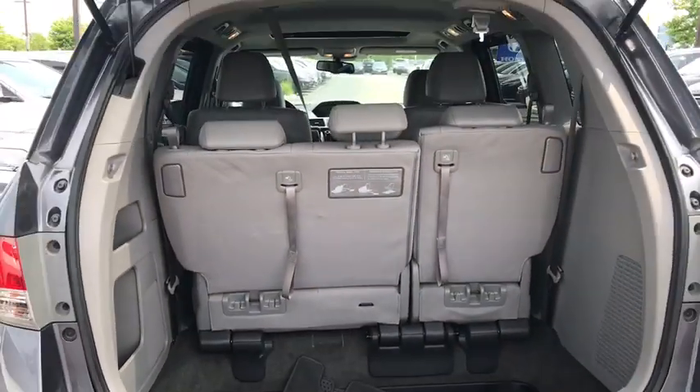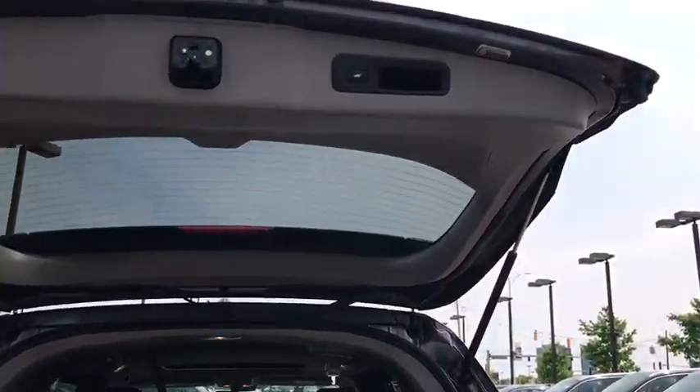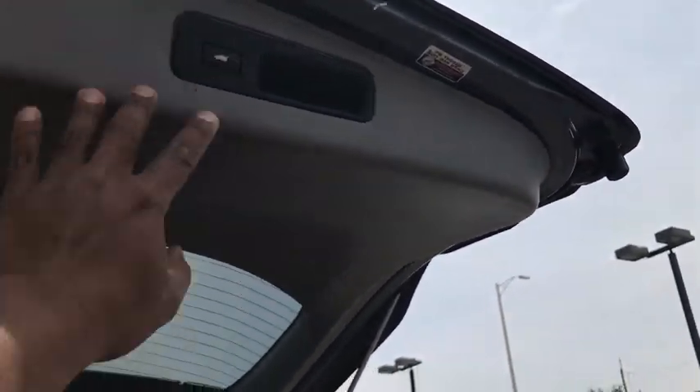Power windows, CD player, security system, rear window defroster, trip computer, brake assist, leather seats, tachometer, overhead console.